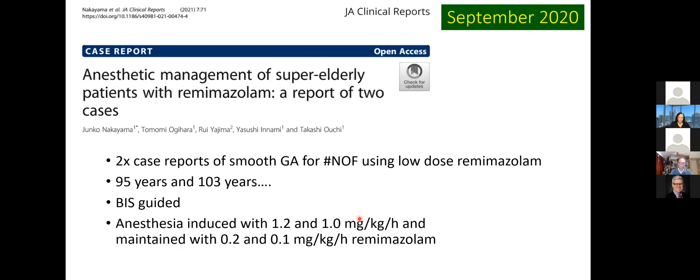And finally, on the storytelling side, here's another study from Japan — a couple of case reports of super-elderly patients, this time with fractured neck of femur: one aged 95, one aged 103, and everything went well.